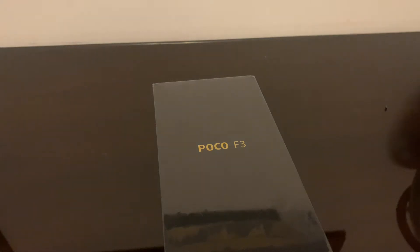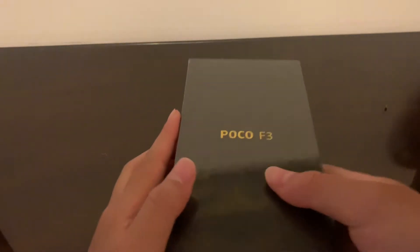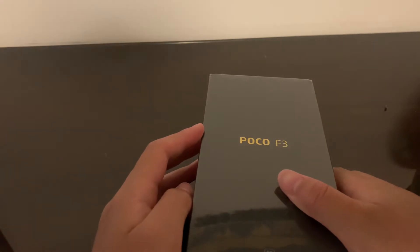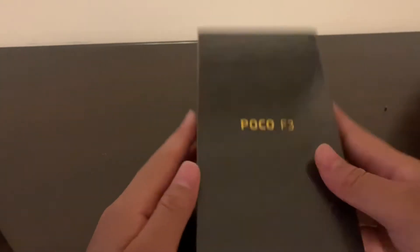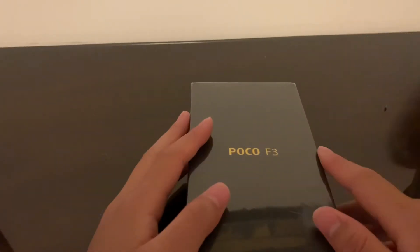Hey guys, welcome back to Tech Time. Today I have a very special product — the POCO Phone F3, known as 'the beast.' This phone costs around 350 US dollars, or about 500 Canadian.